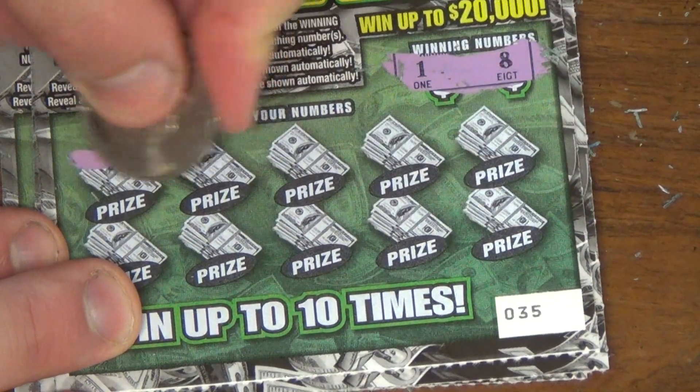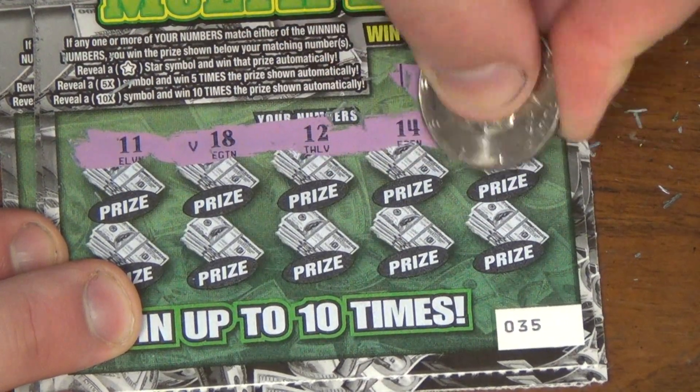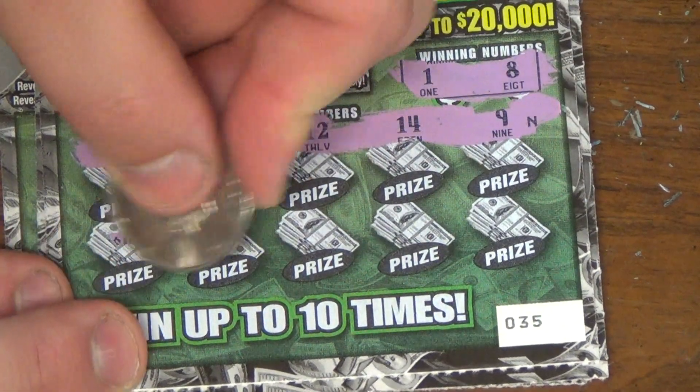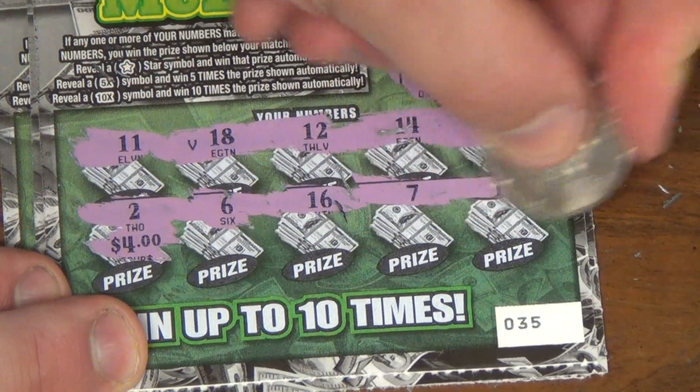Lucky numbers 1 and 8 on ticket 35. Numbers: 11, 18, 12, 14, and 9. Then 2, 6, 16, 7, 17. Nothing on that ticket.